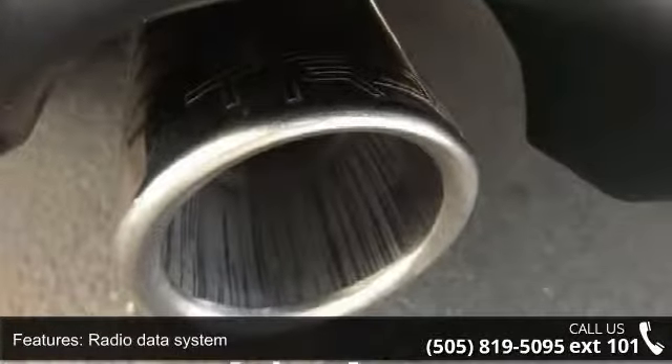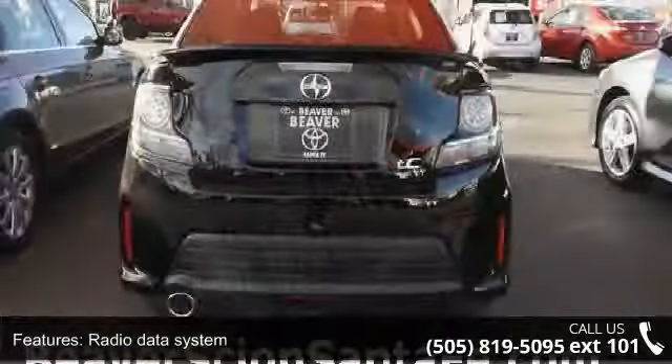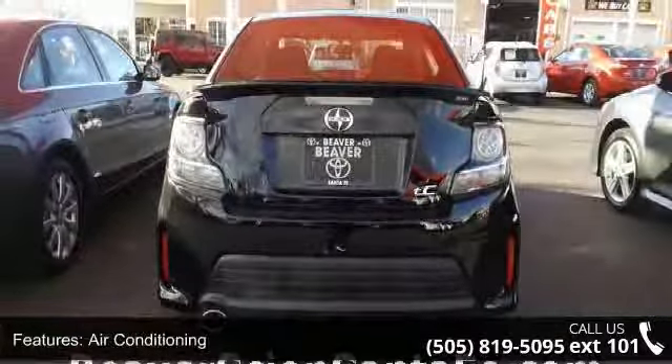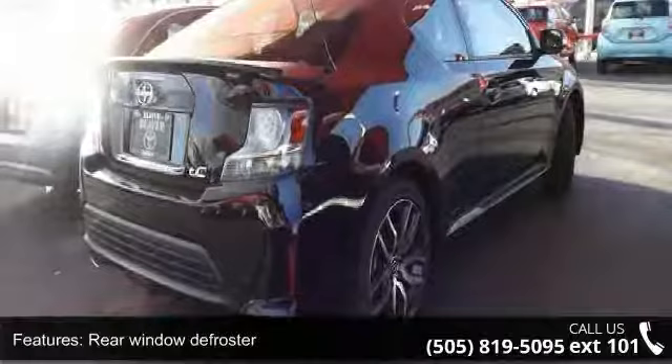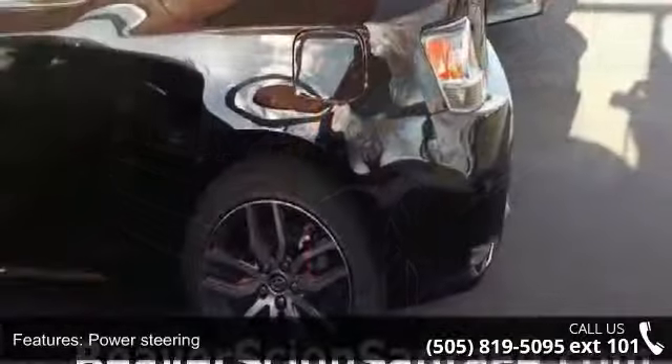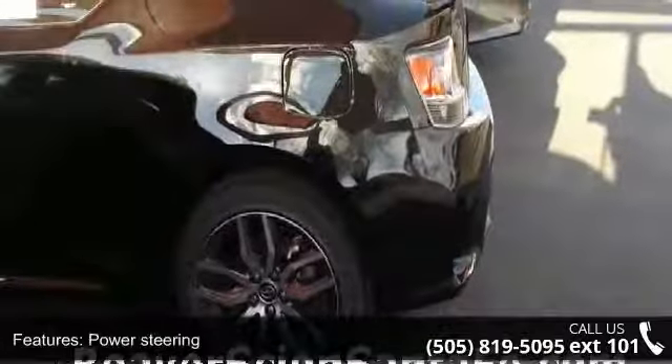Remote Keyless Entry and Steering Wheel Mounted Audio Controls. If you are looking for a new car, this might be the one. This vehicle shows low mileage and has a smooth ride. A test drive is waiting for you. Call now to schedule an appointment at our dealership.